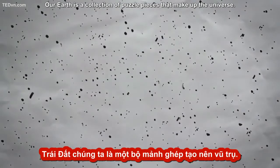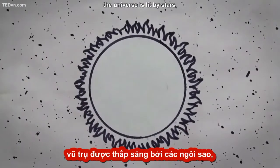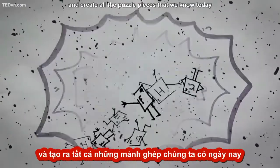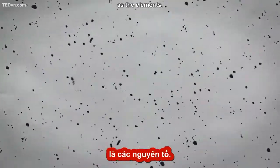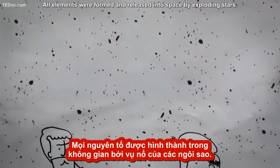Our Earth is a collection of puzzle pieces that make up the universe. In the vast darkness of space, the universe is lit by stars, which could one day become a supernova and create all the puzzle pieces that we know today as the elements. All elements were formed and released into space by exploding stars.